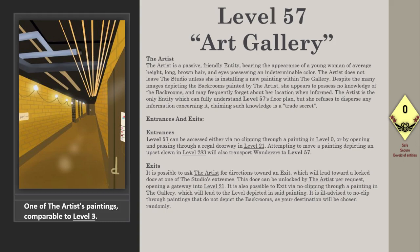The artist is a passive, friendly entity bearing the appearance of a young woman of average height, with long brown hair and eyes of an indeterminable color. The artist does not leave the studio unless she is installing a new painting within the gallery. Despite the many images depicting the backrooms painted by the artist, she appears to possess no knowledge of the backrooms and may frequently forget about her location. The artist is the only entity which can fully understand Level 57's floor plan, but she refuses to share any information concerning it, claiming such knowledge is a trade secret.